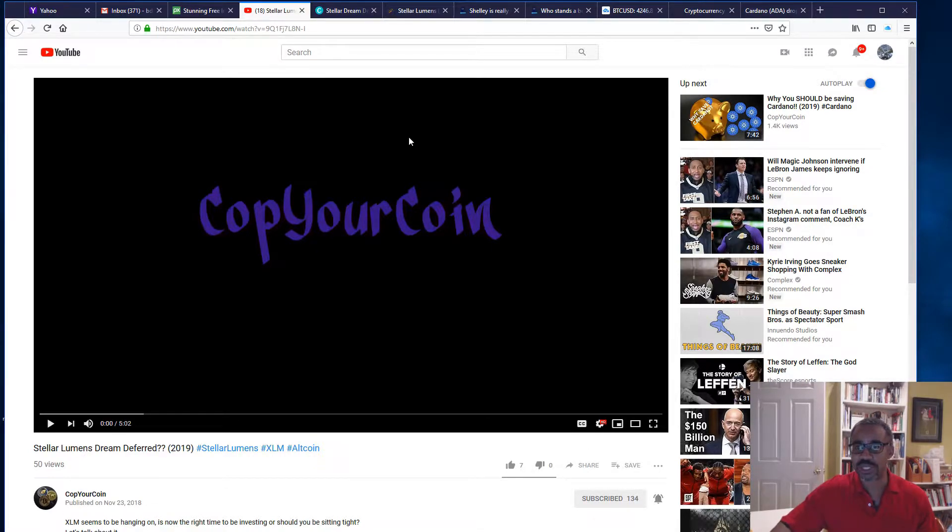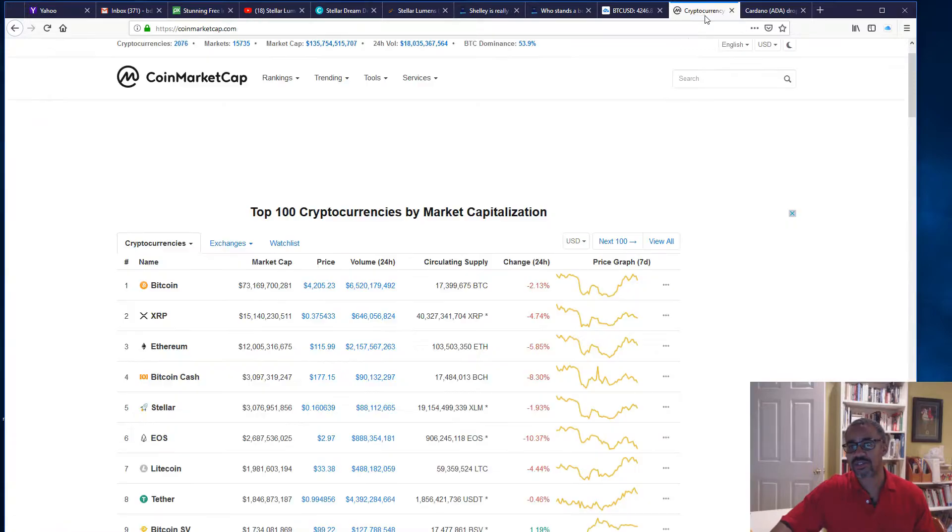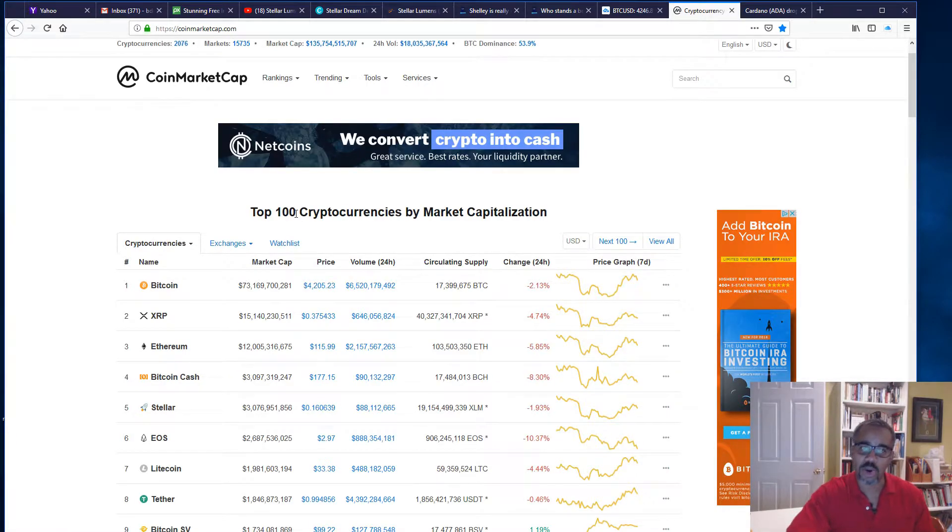I like to start my videos talking about the coin market cap and specifically where we are now. This doesn't mean everything as far as the technical aspect, but it does give you an idea of the health of the market. We've been losing a lot of value — we're at $135 billion as a market cap now. We're certainly off the lows.